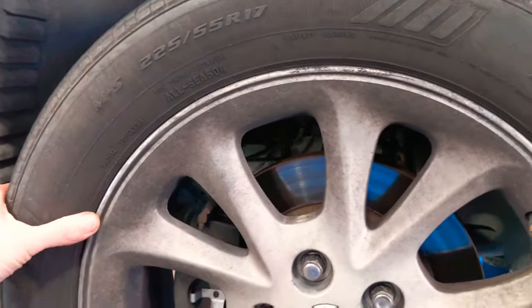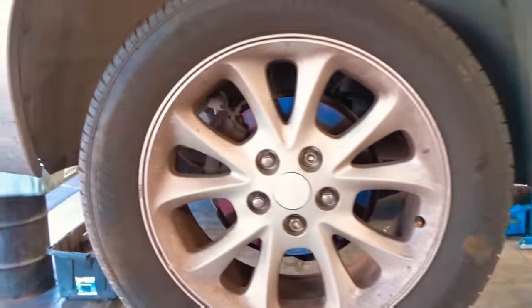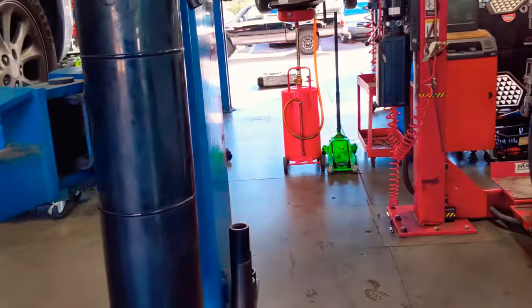The left front tire is flying off too. Who would dare drive this vehicle? Fuel leaks, tie rods, calipers, brakes not installed properly — comment below. Thanks for watching.